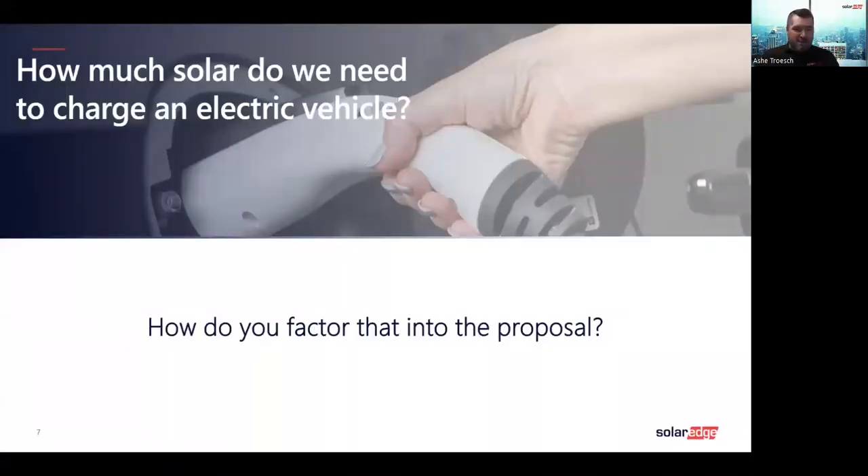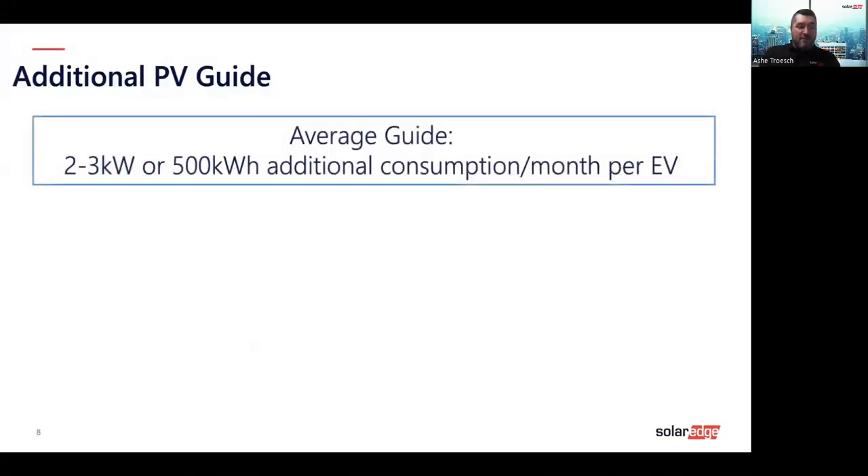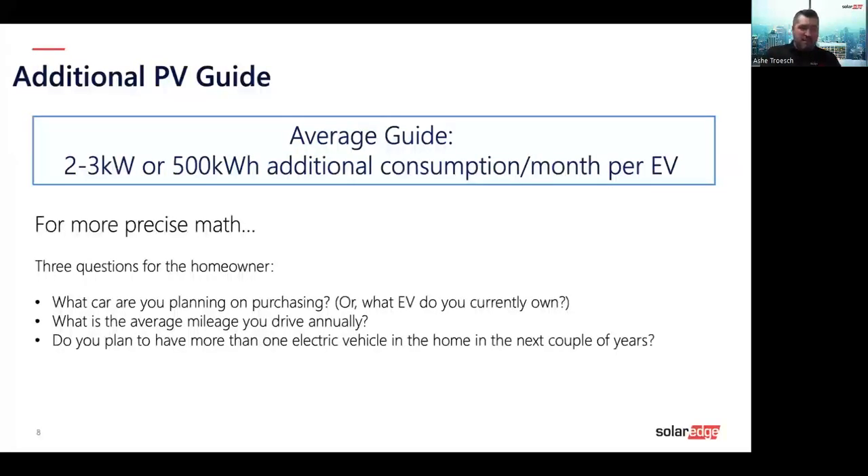When adding an EV charger, a common question is how to factor it into the proposal — especially when the homeowner hasn't purchased the EV yet and it's not showing on their electric bill. A simple guide: two to three kilowatts of solar, or about 500 kilowatt hours of additional consumption per month per EV, is a good average estimate. For more precise math, ask the homeowner: what type of car are they looking to purchase, what are their average annual miles, and do they plan to add another electric vehicle in the next couple of years?